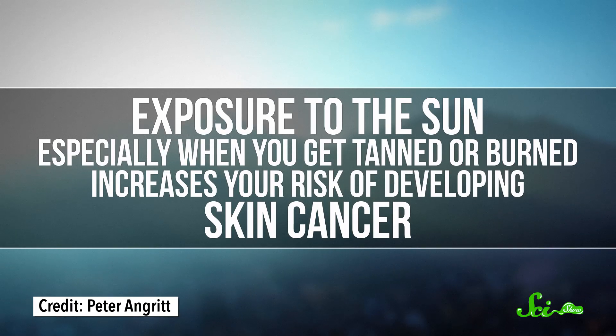It's summer here in the Northern Hemisphere, and you know what that means? Sunscreen season! You've probably heard this before, but it's worth repeating anyway. Exposure to the sun, especially when you get tanned or burned, increases your risk of developing skin cancer.